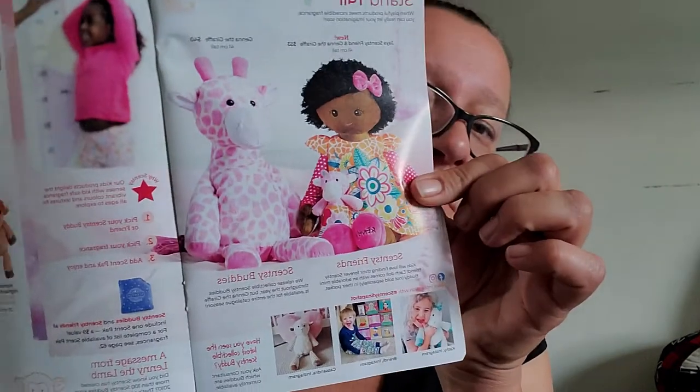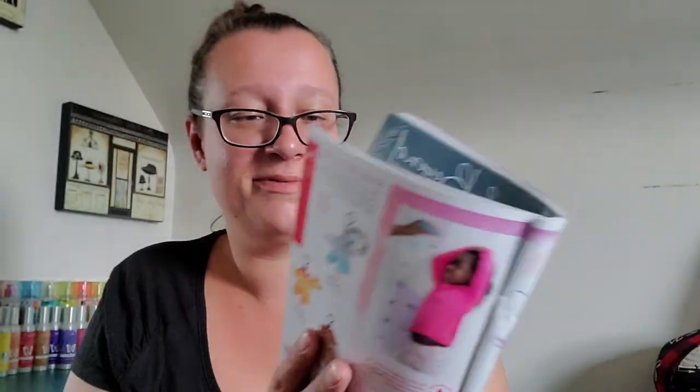There are new Scentsy Friends — Jaya the giraffe and Jenna the giraffe. Plus new little buddy clips: Tara the Triceratops and Sarah the Stegosaurus, both in Tropic Tango; Hamish the Highland Cow in Vanilla Bean Buttercream; and Allegra the Elephant in Sugar. Very, very cute. I especially like the little dinosaur ones.